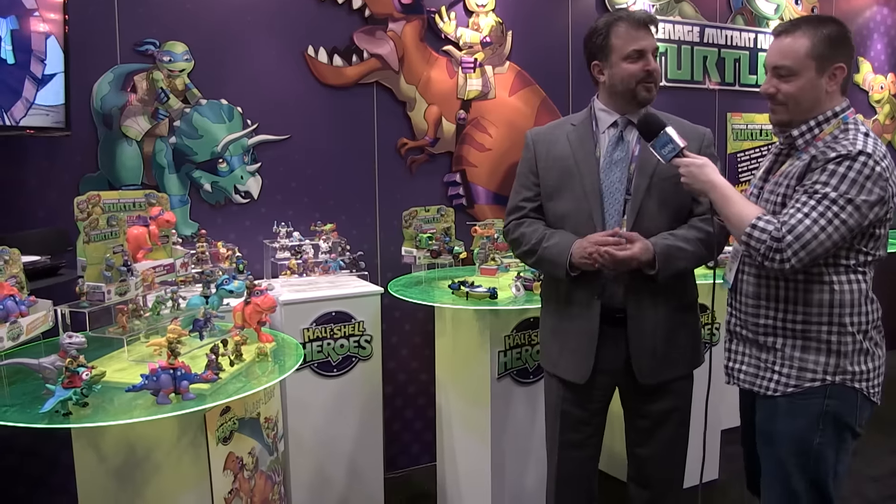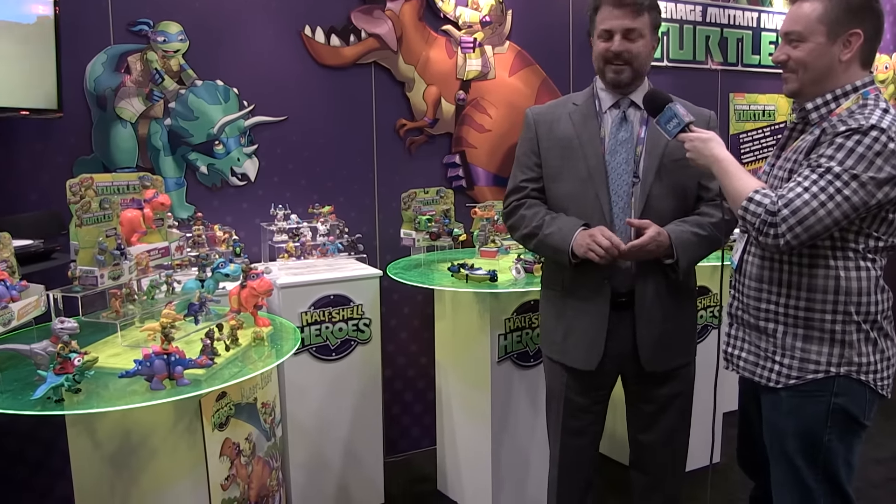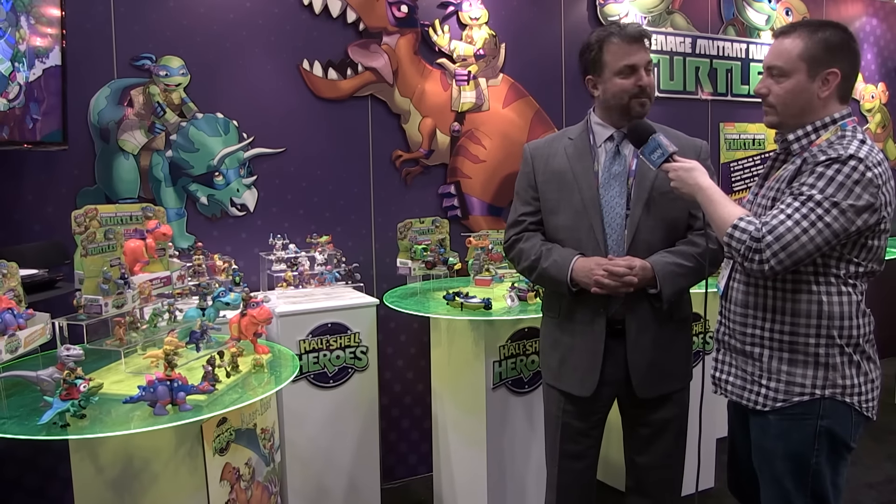It's one of our favorite segments. Half Shell Heroes is obviously the turtles line for younger kids — soft, safe, and fun character themes.